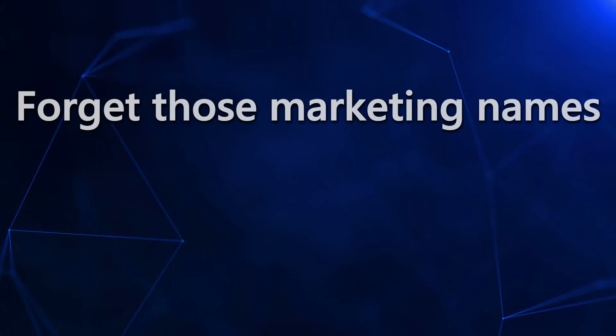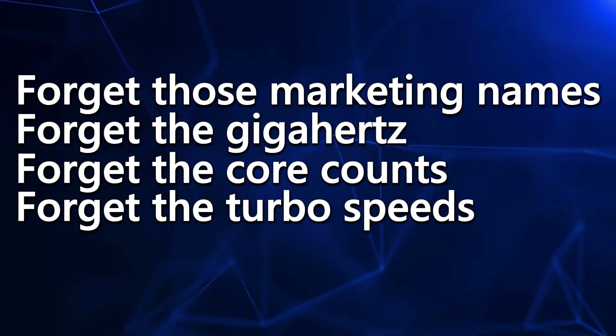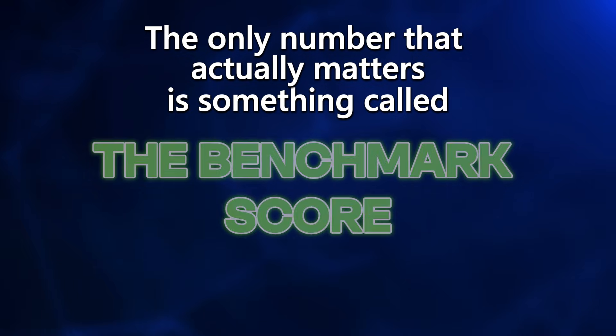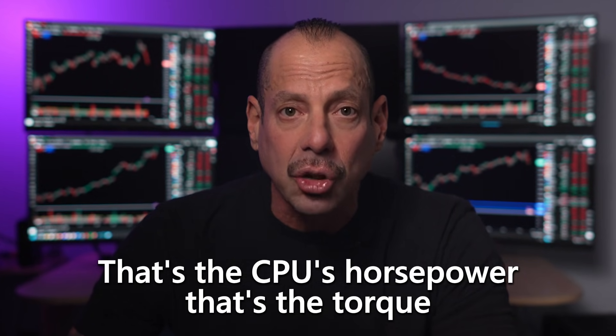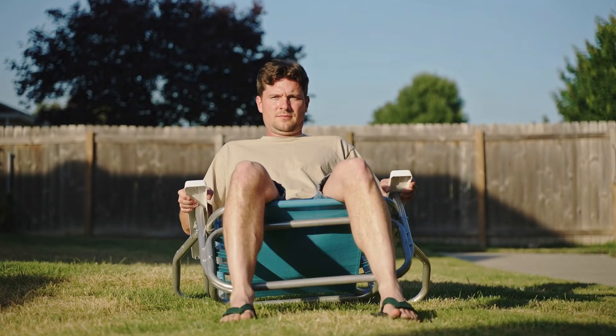Before we get into all the specifics, you need to understand something that almost no trader knows. Forget those marketing names. Forget the gigahertz and the core counts and the turbo speeds. None of that tells you the truth about how fast a processor really is for trading. The only number that actually matters is something called the benchmark score. That's the CPU's horsepower, that's the torque.